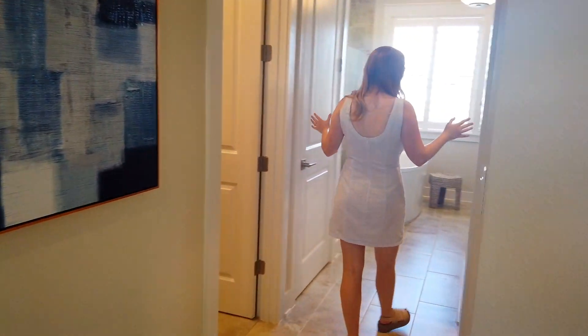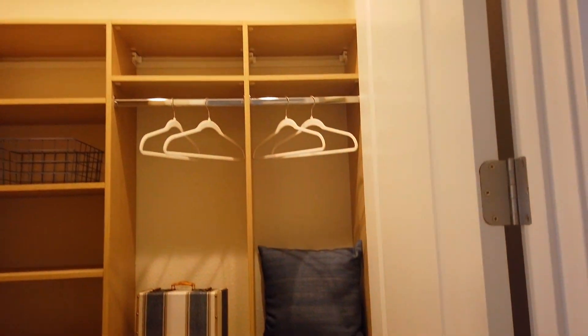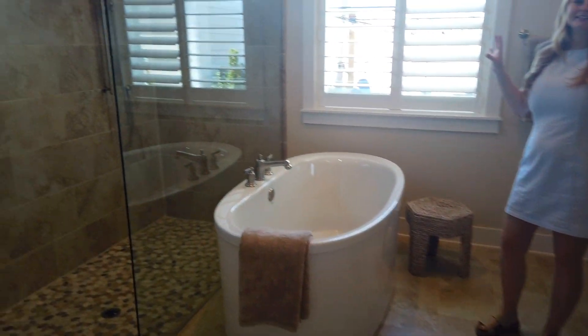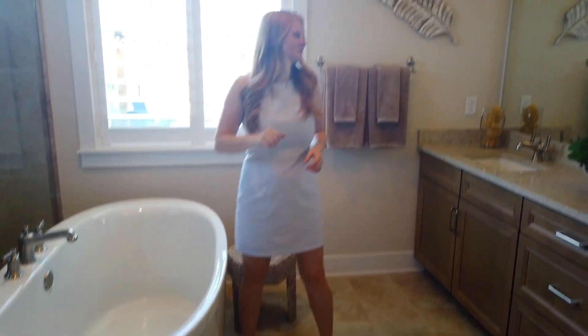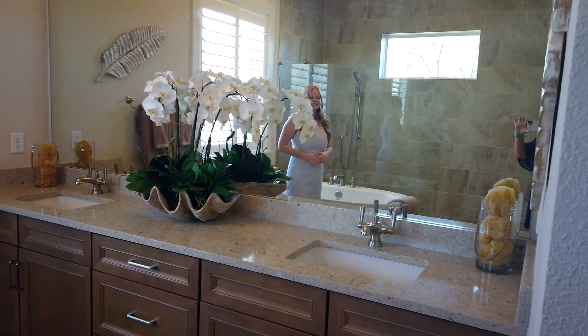It walks right into the primary bathroom. We have his and her closets on each side and a linen closet. They did a standing tub and a walk-in shower — all the amenities you could hope for when relaxing in your primary bathroom. We've got beautiful sunny weather coming in to light up this room. I could just imagine enjoying and relaxing in this bathroom.